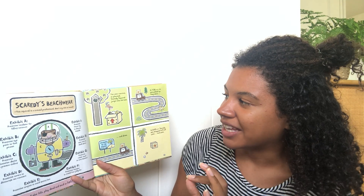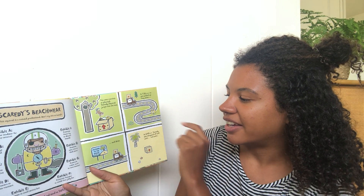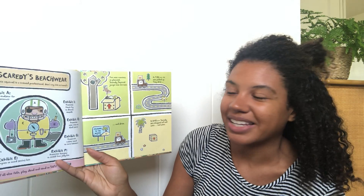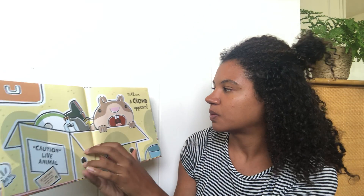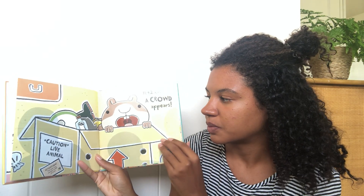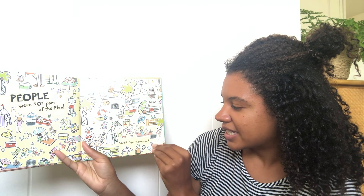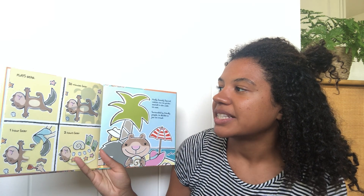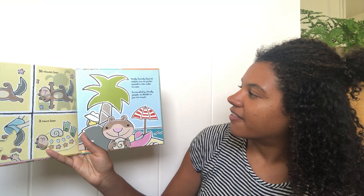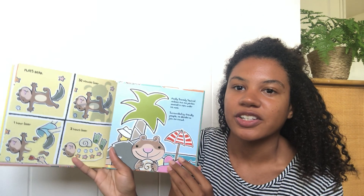The next morning, as planned, Scaredy Squirrel jumps into the box. At 7:30 a.m. he gets picked up and they drive and drive. At 8:42 a.m. Scaredy gets dropped off and waits and waits. 11:42 a.m., a crowd appears. Caution, live animal. People were not part of the plan. Scaredy Squirrel panics and... he's dead! 30 minutes later. One hour later. Two hours later. Somebody made him, decorated him. Finally, Scaredy Squirrel realizes that the perfect seashell is right under his nose. Surrounded by friendly people, he decides to join the crowd.